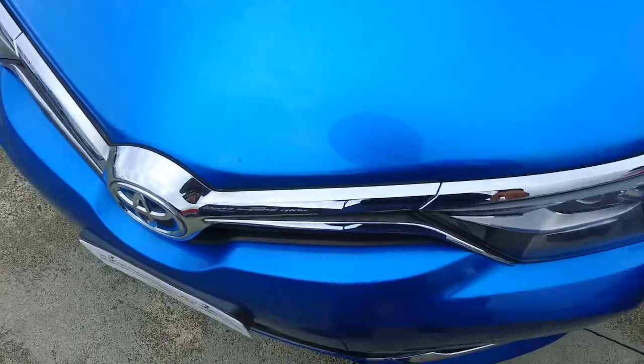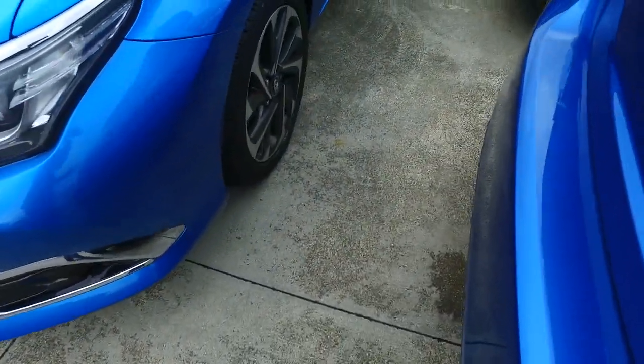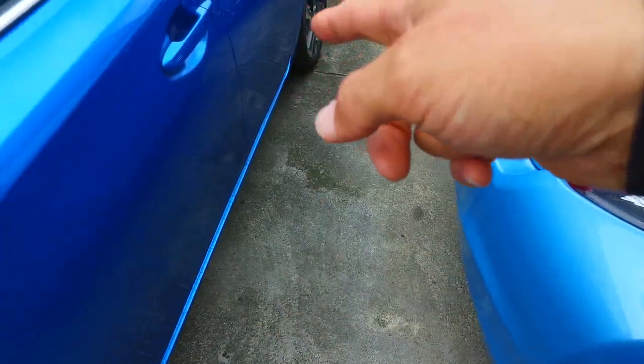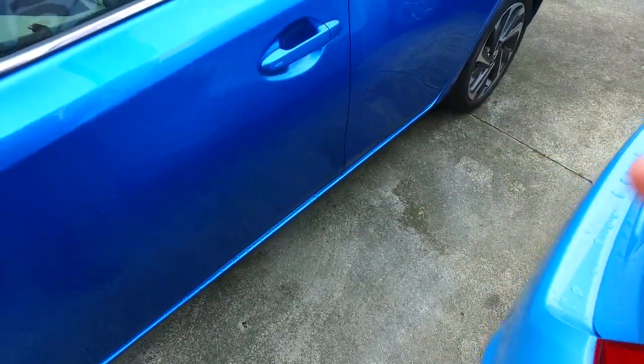Slight little touch on that little stone chip there. Got the factory Toyota alloys in all four corners. Chromed wing mirror. Keyless entry on both sides. Looking pretty tidy.